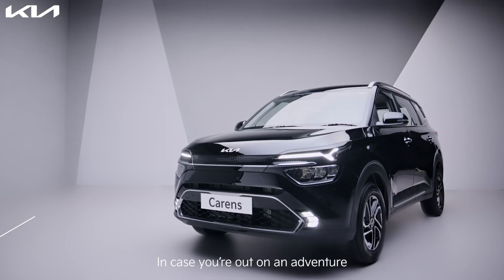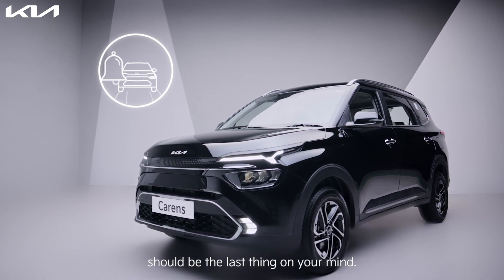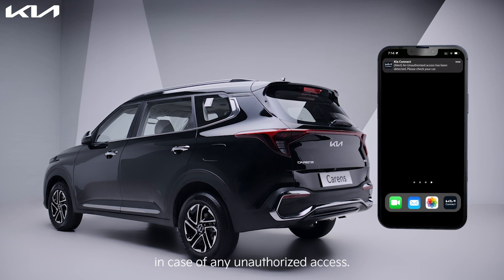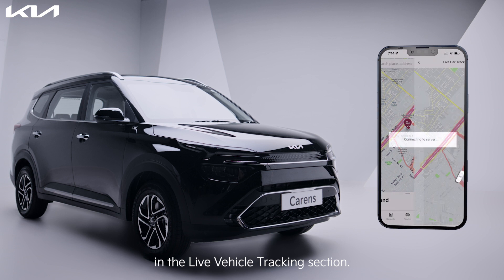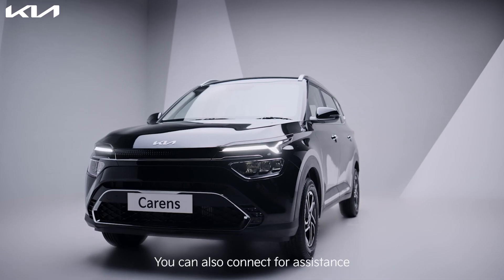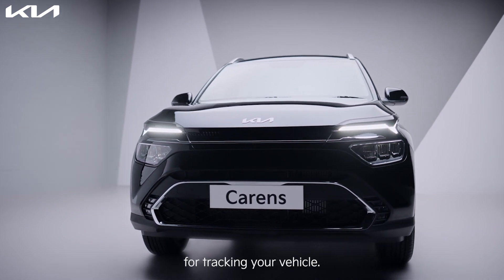In case you're out on an adventure, worrying about your car's safety should be the last thing on your mind. The Kia Connect app keeps you updated with real-time notifications in case of any unauthorized access. On receiving the notification, you can live track your vehicle in the live vehicle tracking section, where your car's movement will be displayed on the map. You can also connect for assistance from the Kia Connect call center for tracking your vehicle.